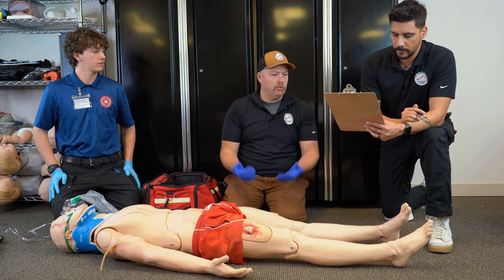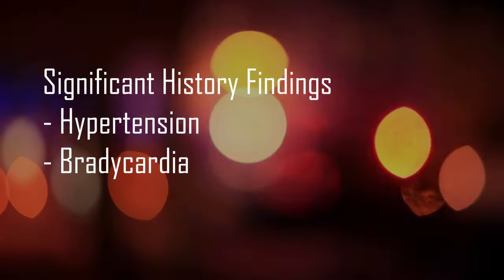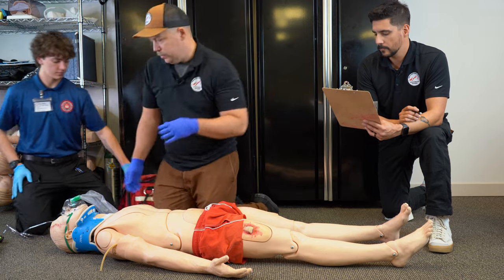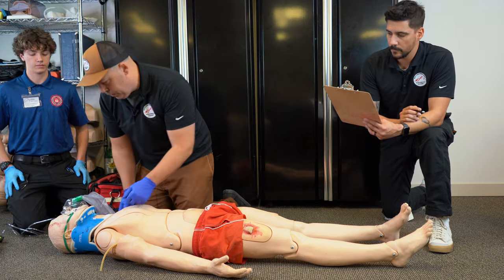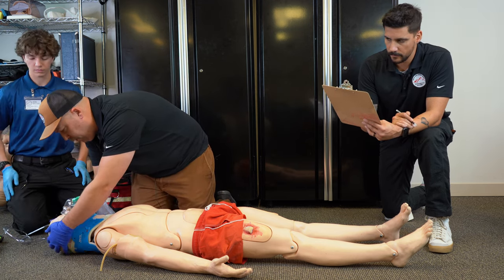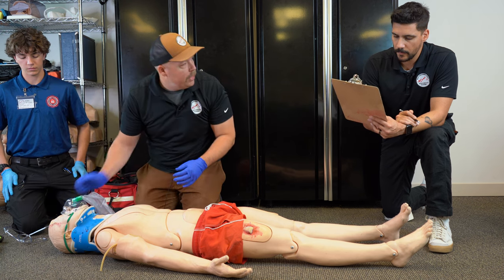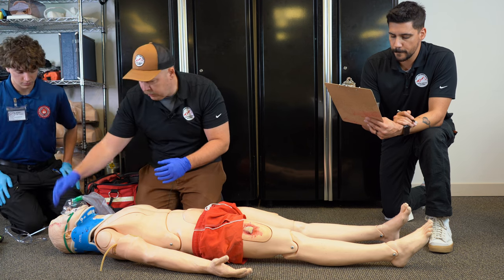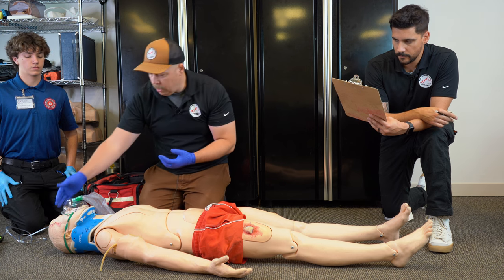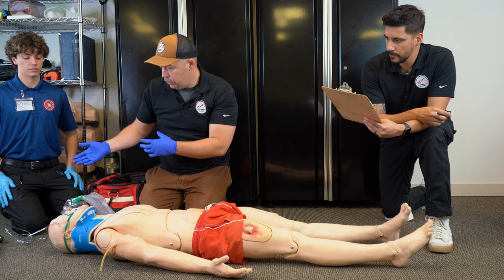Starting our secondary assessment at the head — I'm looking for DCAP-BTLS: deformities, contusions, abrasions, punctures, penetrations, burns, tenderness, lacerations, and swelling. I see a laceration to the right forehead. Do I feel any crepitus? You do note a little bit of crepitus — it does feel like a depressed skull fracture. Feeling the rest of the head — the laceration bleeding is controlled at this time. We'll have a partner manage that.